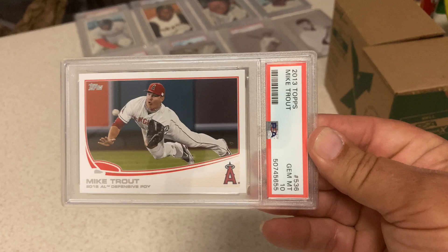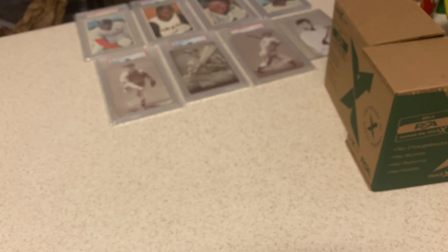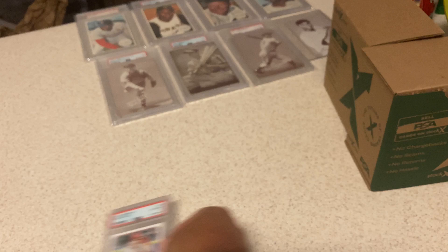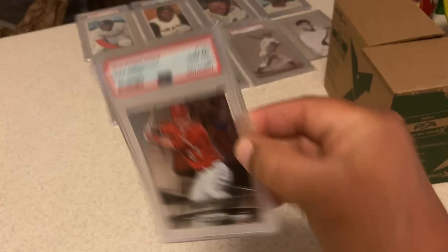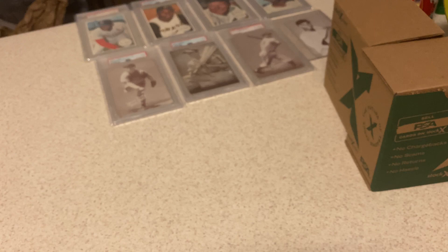2013 Topps Series 2, another Trout — also got a 10. We're on a run, ladies and gentlemen. 2014 Bowman Mike Trout — also got a 10. It was just time to put some of these cards in, especially with Trout. 2015 Panini Prizm — another one I pulled from a pack. Super difficult with how shiny it is, the silver on it and everything. Also got a 10. Very excited — that's a super tough card to get a 10 on.